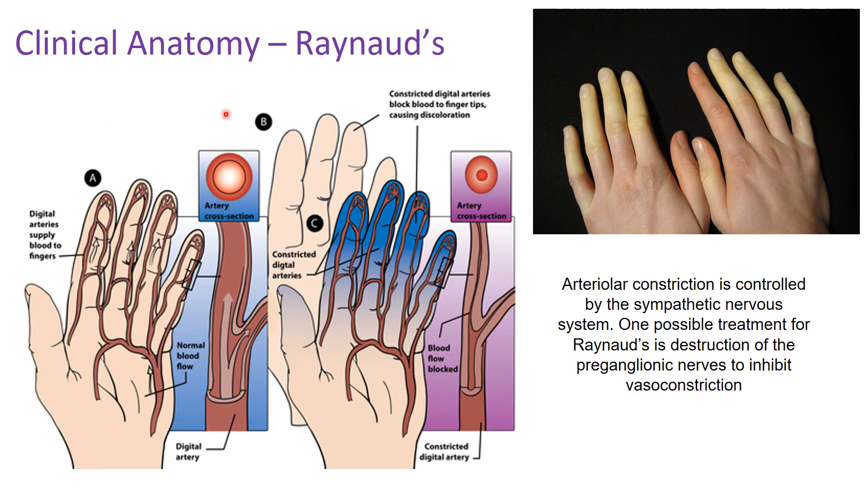Now for the clinical correlation for this chapter: the one you need to know is Raynaud's phenomenon. Raynaud's disease is an instance in which, in the periphery — especially in the hands and toes — you have vasoconstriction of your vasculature. Your arteries normally are open, allowing blood flow through, which brings heat from the center of your body.